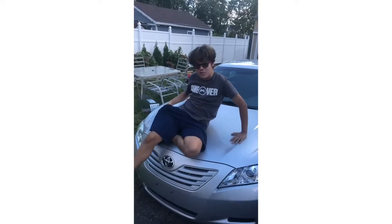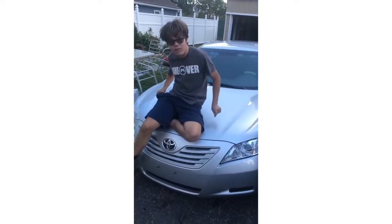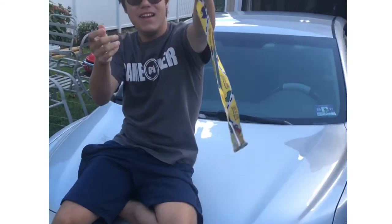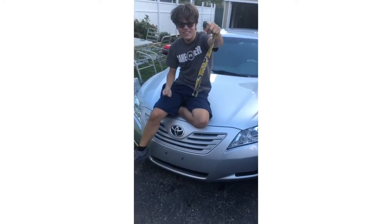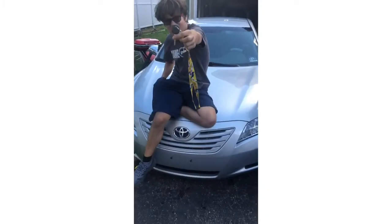What's up boys? This is your boy master Luciano and guess what — you see here in front of you guys, I got a car baby! Look at this. You see it? The keys!